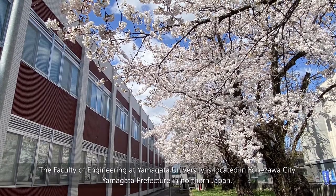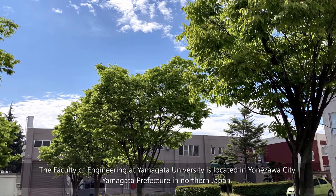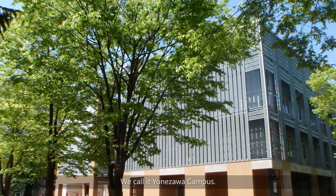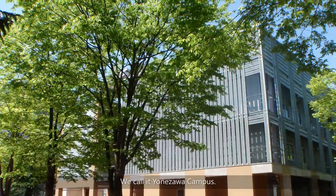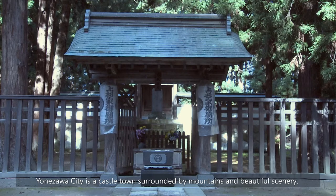The Faculty of Engineering at Yamagata University is located in Yonezawa City, Yamagata Prefecture in northern Japan. We call it Yonezawa Campus. Yonezawa City is a castle town surrounded by mountains and beautiful scenery.